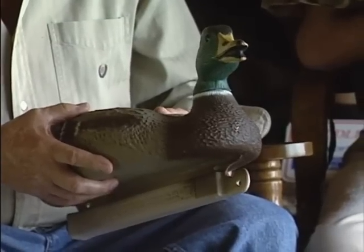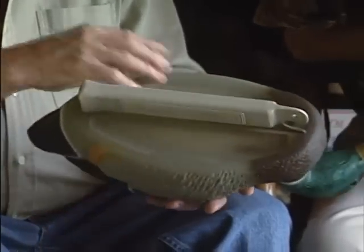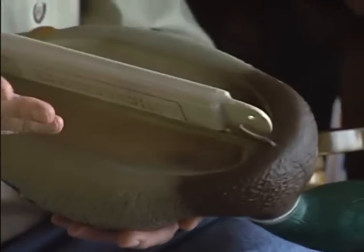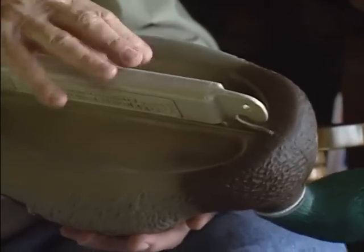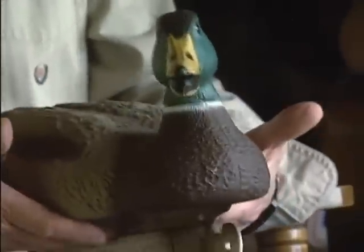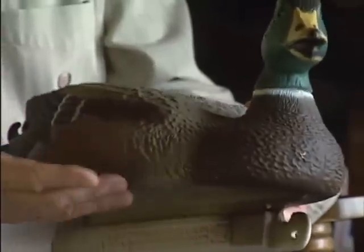Another feature G&H has exclusively is the recessed bottom that we put in. This is a special molding cycle which adds to the cost. It causes the decoy to ride heavier on the water and gives it this action here. If it's flat, the sun expands it sitting out in the water, causing it to warp — you don't want this to happen. You want this decoy to ride natural, fore and aft. Just another way that G&H is beating the competition by adding more realism. The hunters appreciate that when they realize it.